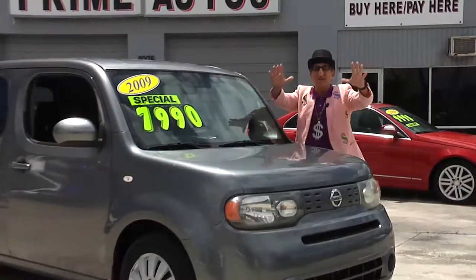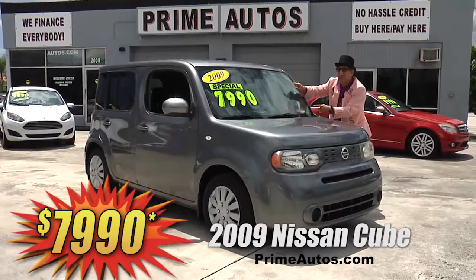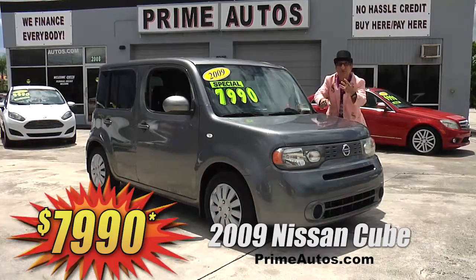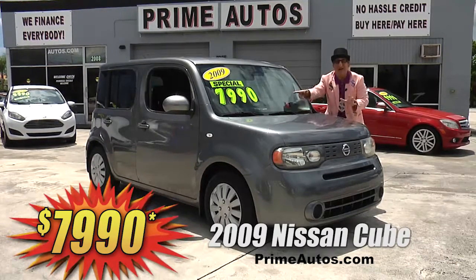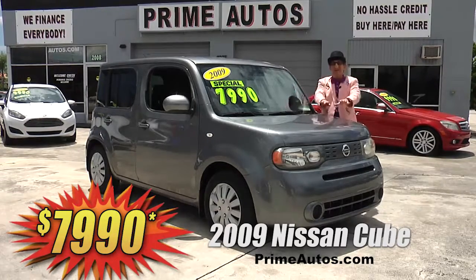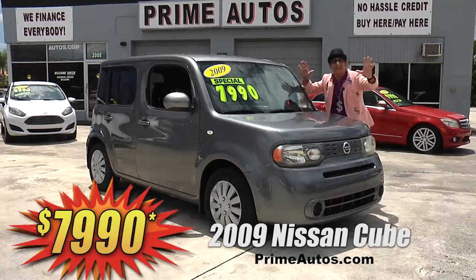Prime Autos has a great selection of all the most popular vehicles like this super cool Nissan Cube with the super fuel-efficient four-cylinder, easy automatic, ice cold AC, CD player, and all the power options. Everyday low price at only $79.90.